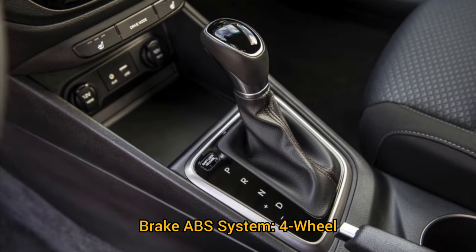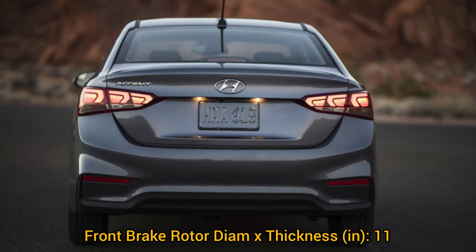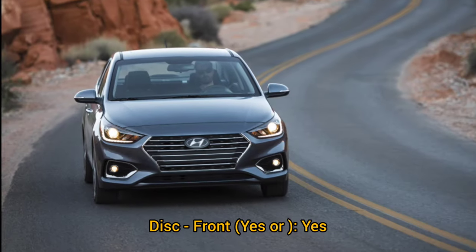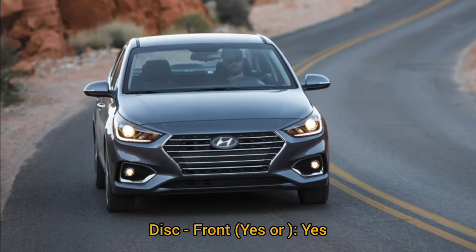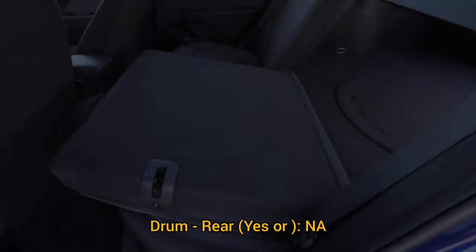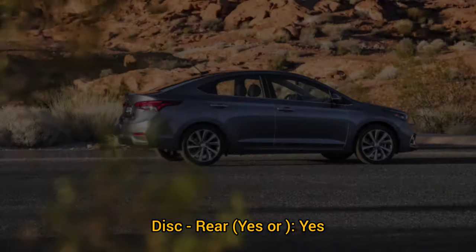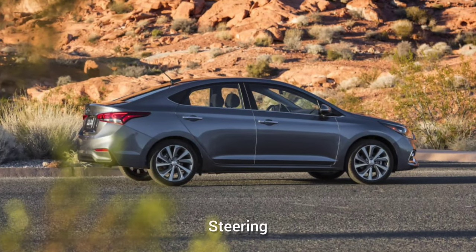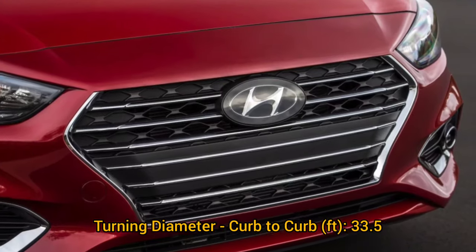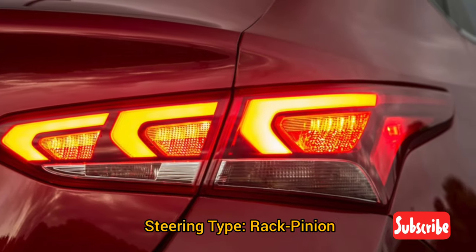Brake ABS system: four-wheel. Front brake rotor diameter: 11 inches disc. Front disc brakes: yes. Brake type: four-wheel disc. Rear drum: no. Rear disc: yes. Steering turning diameter curb-to-curb: 33.5 feet. Steering type: rack and pinion.